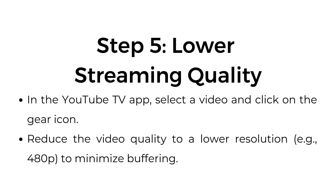Step number five: lower streaming quality. In the YouTube TV app, select the video and click on the gear icon. Reduce the video quality to a lower resolution to minimize buffering.